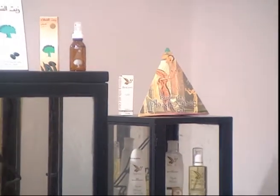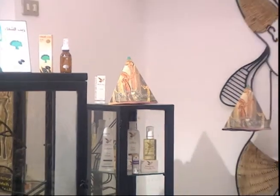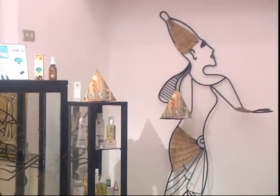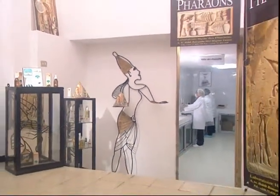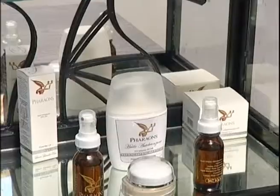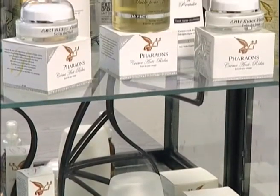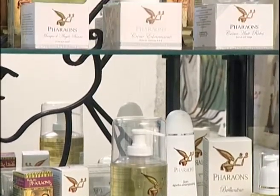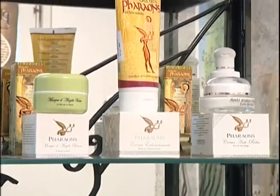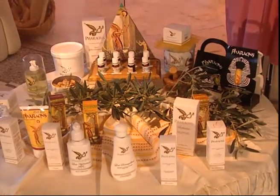The objectives of the Farons laboratories are increasingly ambitious. They are mainly directed towards the enrichment of their products with essential oils and towards the exploration of other markets, in order to allow the maximum number of people to enjoy the benefits of these precious, pure and natural oils.